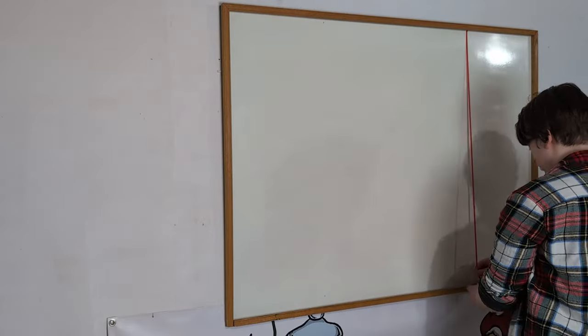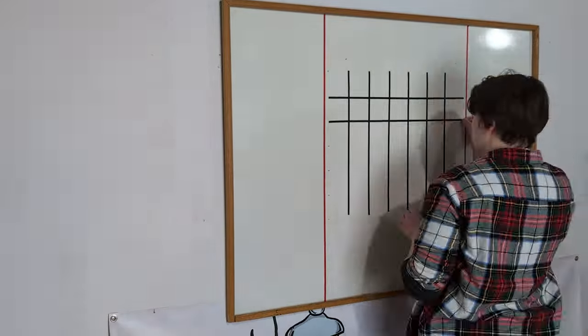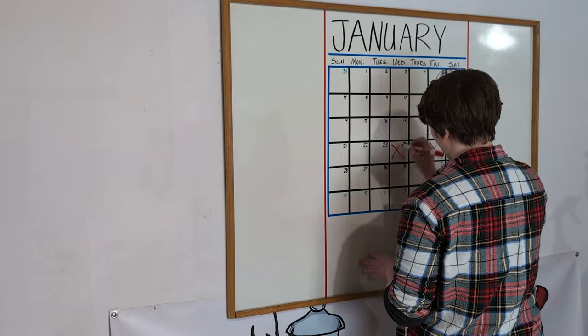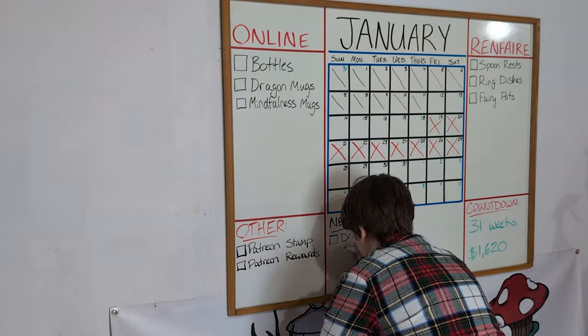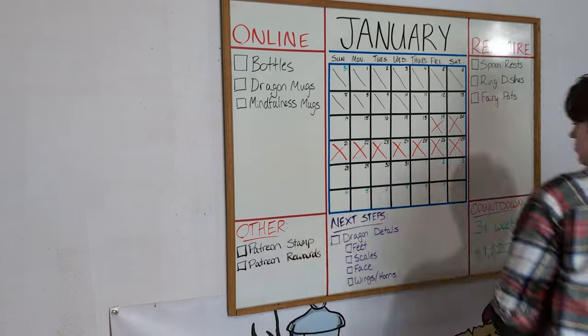A lot of January was focused on restocking my store after it got empty during the holidays, but it was also a lesson on how to track my time. About halfway through the month, I set up a big whiteboard calendar with goals for my online and Ren Faire inventory, and some extra sections to keep track of my to-do list. I started January by just quickly tracking my tasks in Google Docs, but now that I have a better idea of how to categorize my tasks, I'm going to make a more formal timesheet for February.